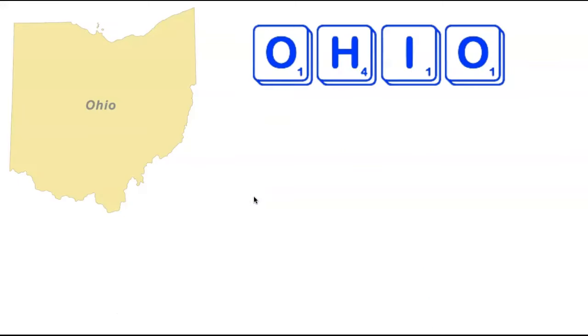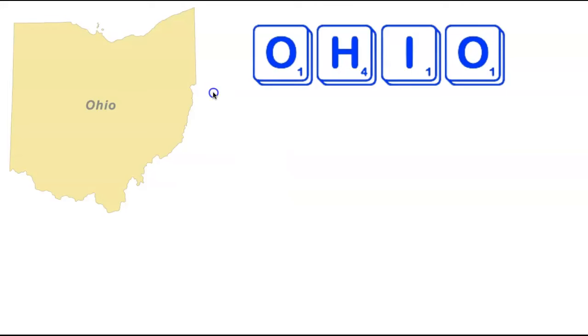We're now going to head back to the Midwest visiting the state of Ohio — one of only two states in the country that are four letters long, the other being Iowa. There are no five-letter words containing all four letters in Ohio; we need to add two letters to form a six-letter word, and there are quite a lot — six of them: Doily, Hoodie, Oolith, Oohing, Tholoi, and another. My favorite is Tholoi, the plural of Tholos — an ancient type of tomb, with ruins pictured here.